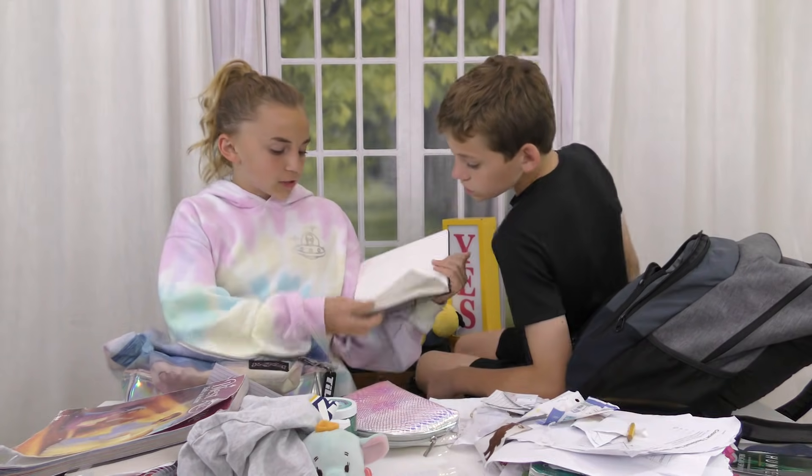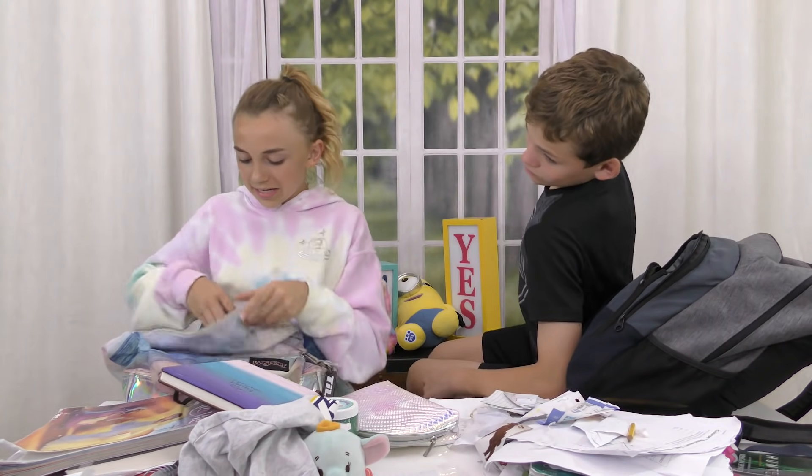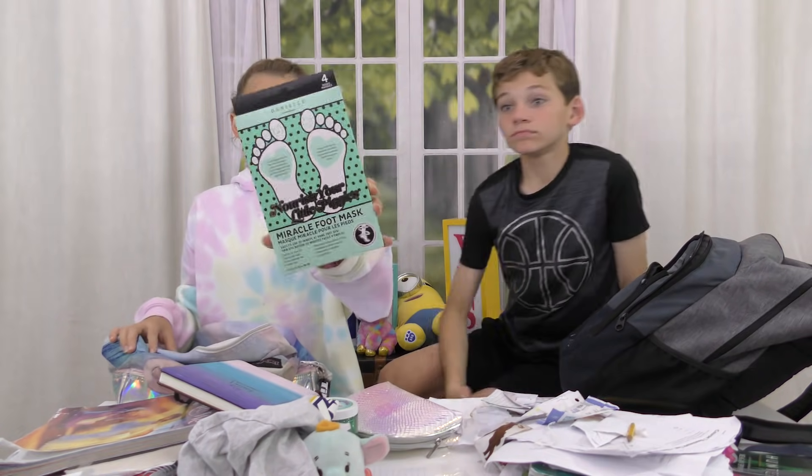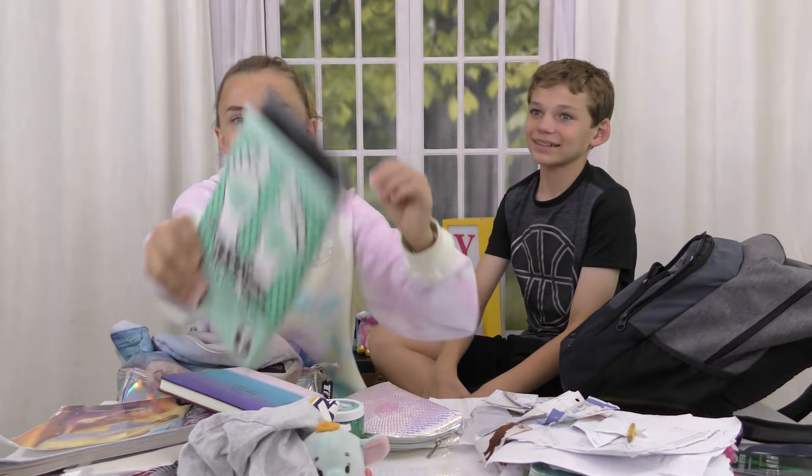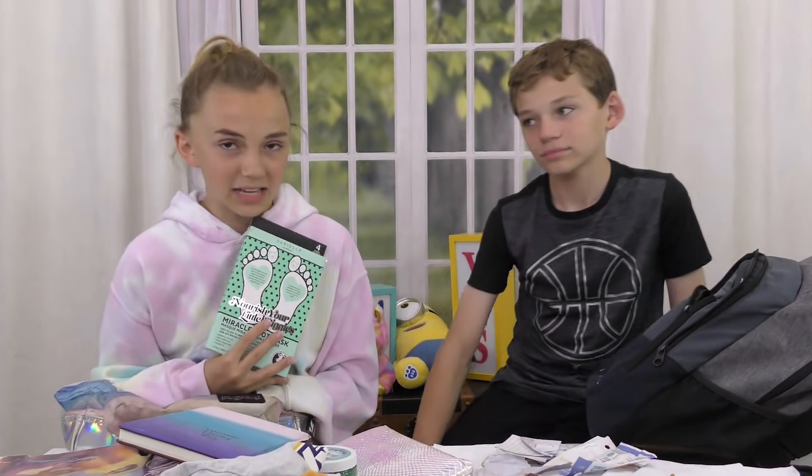Next I've got this face mask for your feet — it pulls off all the dead skin. It's a foot mask and it's in my backpack, okay? Deal with it, don't judge me.